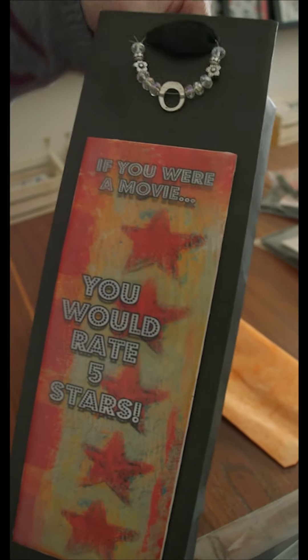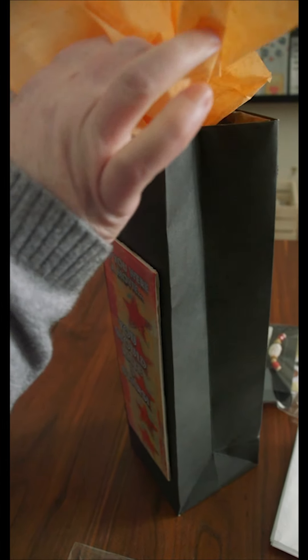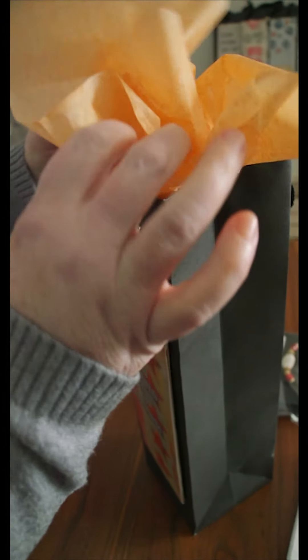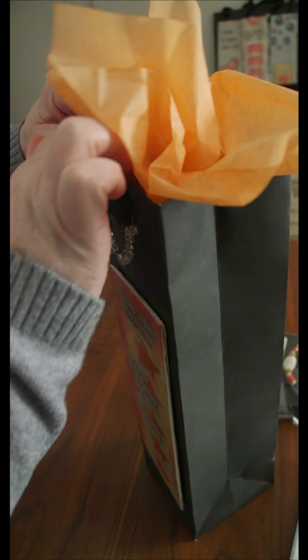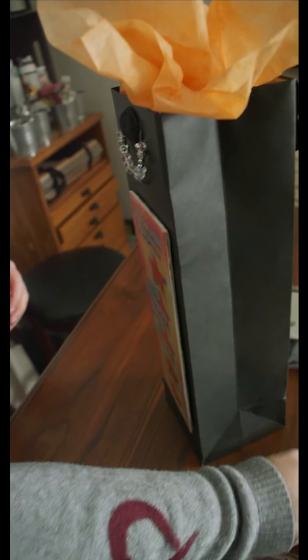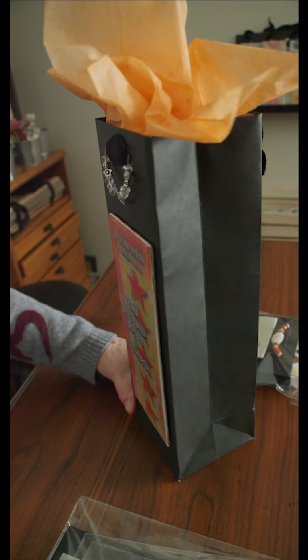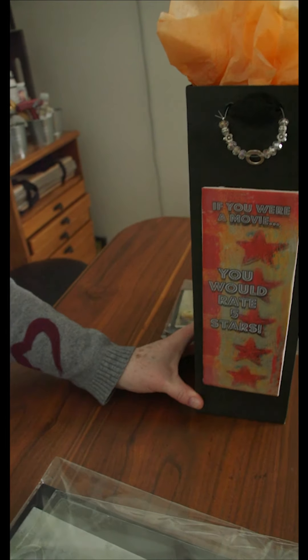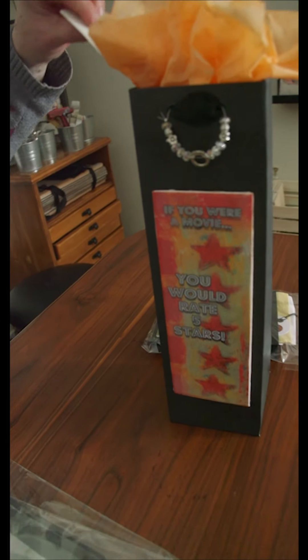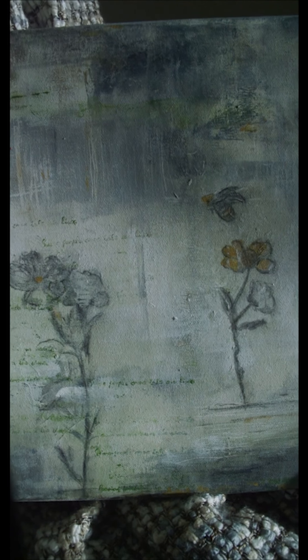You put your gift in the gift bag, arrange your tissue paper, and you're ready to go. The beauty of this gift bag is that it is a gift in a gift. It replaces a card in many ways, so you don't have to spend six or seven dollars on a card because the sentiment is on the painting.